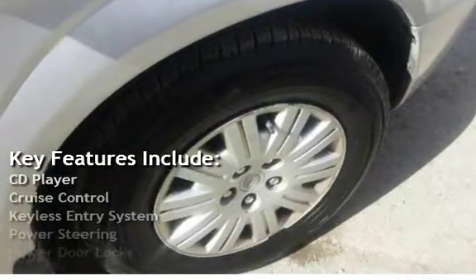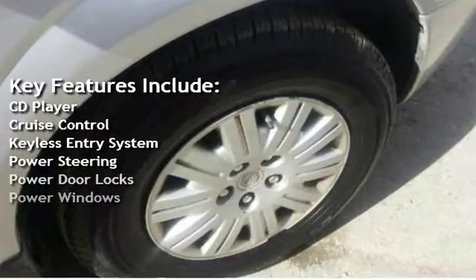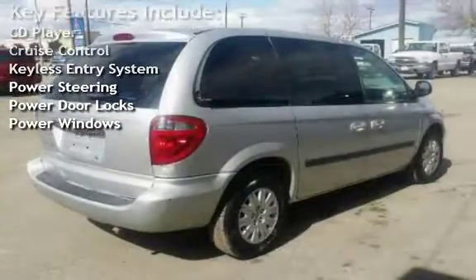Key features include: CD player, cruise control, keyless entry, power steering, power door locks, and power windows.